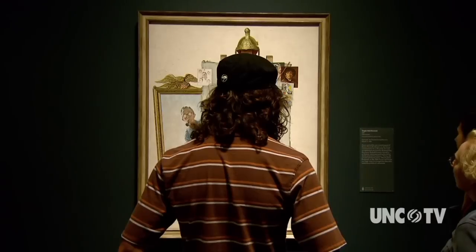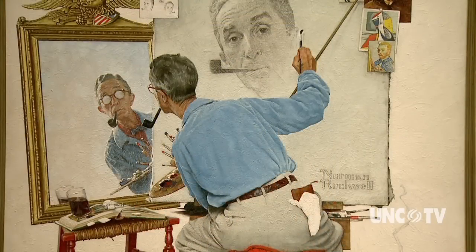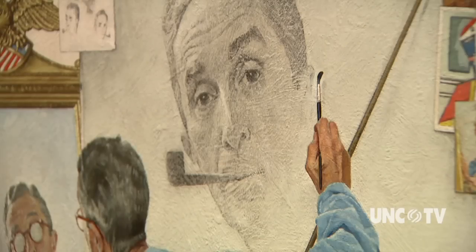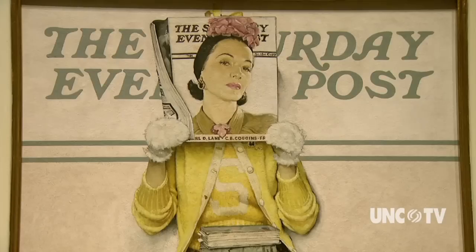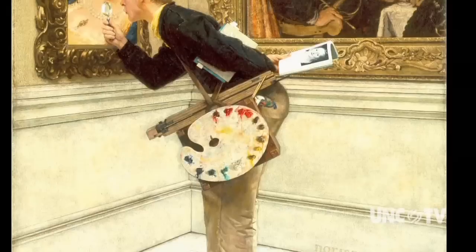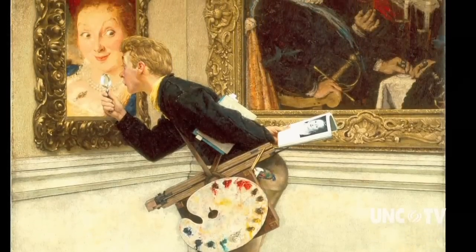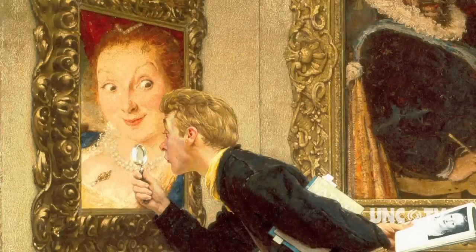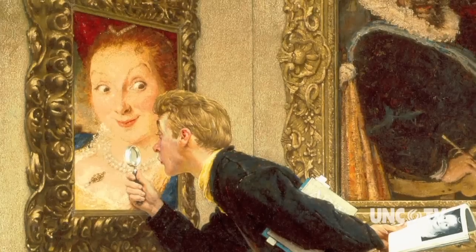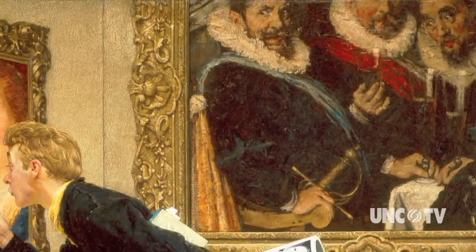One of the most famous is Rockwell's triple self-portrait — the artist paints a portrait of himself painting a portrait of himself. He's got a very funny, slightly off-centered sense of humor that is really quite refreshing, and it shows up in all sorts of his work, including this image of a young art critic in a museum examining a very small portion of a painting of a woman who appears to be flirting with him in such an indelicate way that the gentlemen in the neighboring painting are offended.